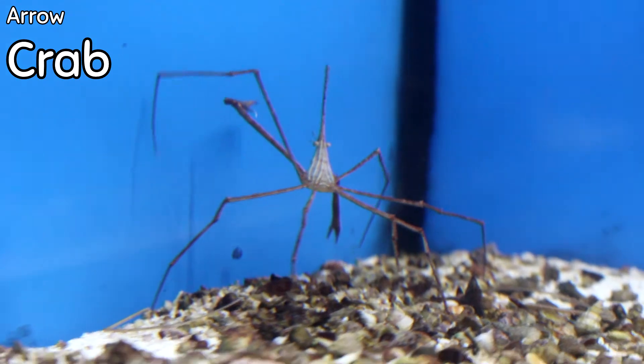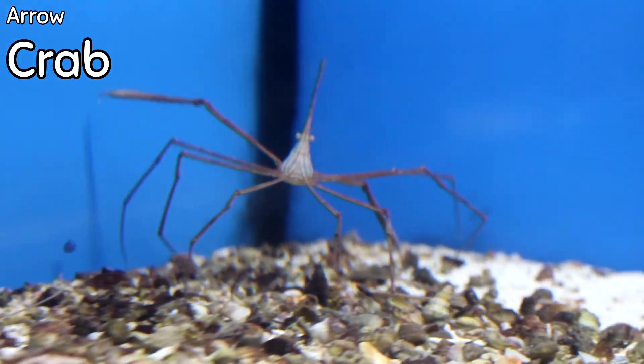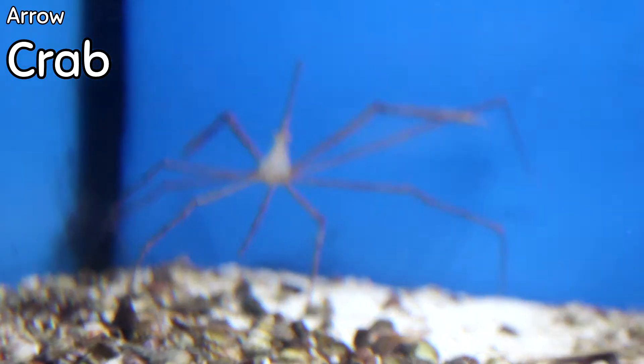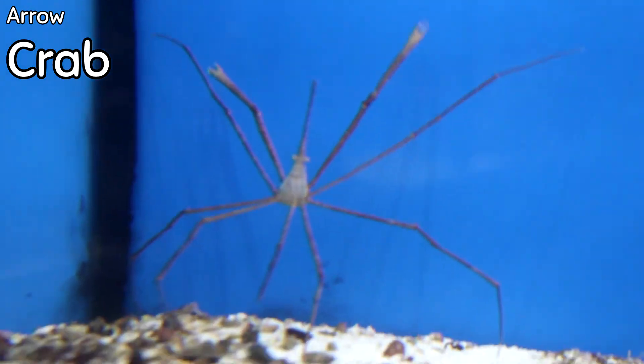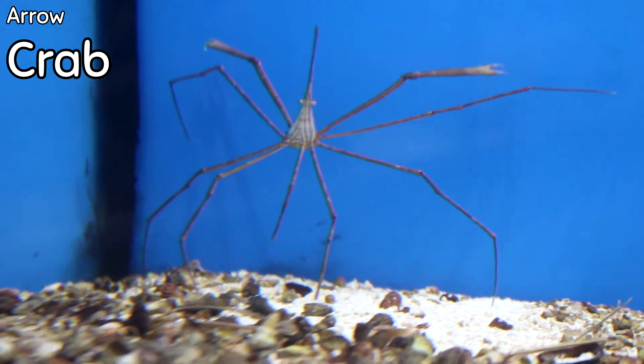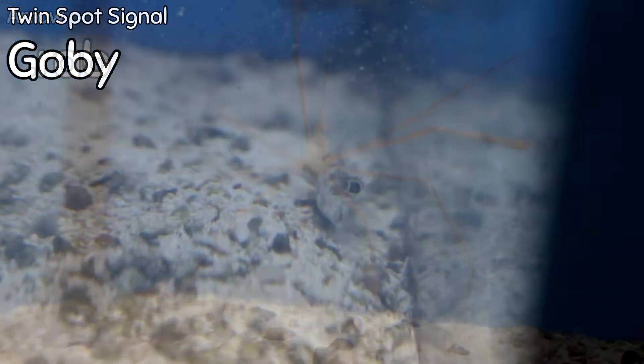These Arrow Crabs literally look like they landed from outer space — that's how they look anyway! I've probably got six or seven all in a big communal group in this 20-gallon tank. If you want something cool that will also help you in terms of bristle worm control, these are it.